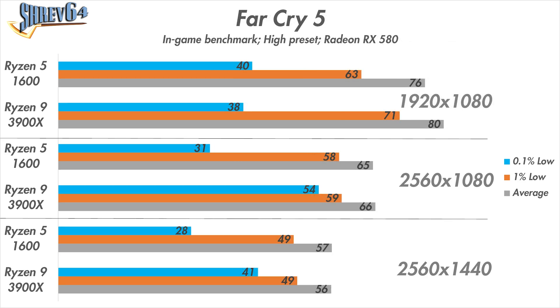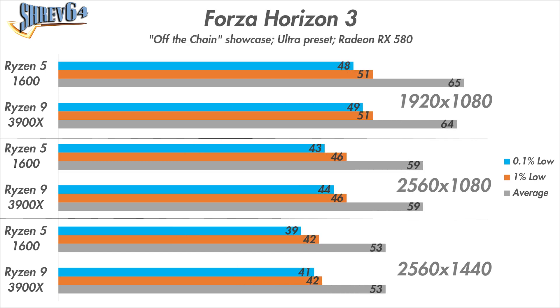Far Cry 5 shows similar performance differences, though there was a 5% performance improvement at 1080p. Additionally, at higher resolutions, the 0.1% lows saw an increase of 46% and 74% respectively. Like Control and Days Gone, Forza Horizon 3 shows very little improvement in the average framerate despite the processor upgrade.